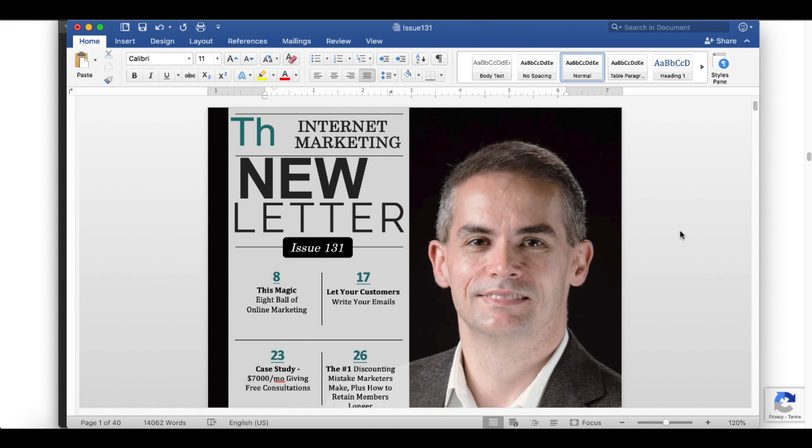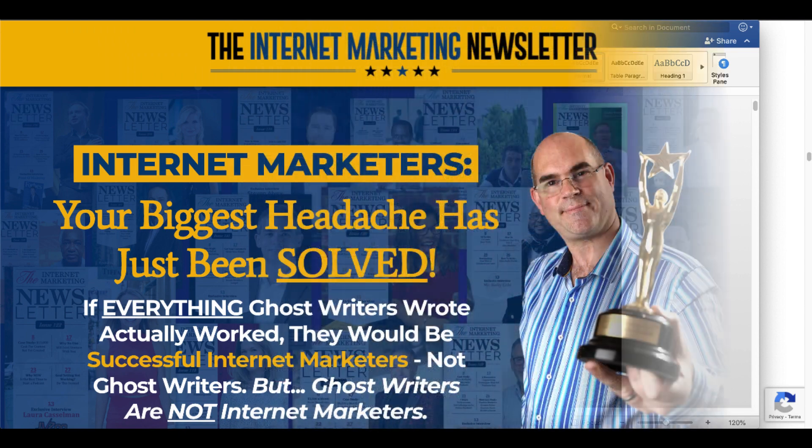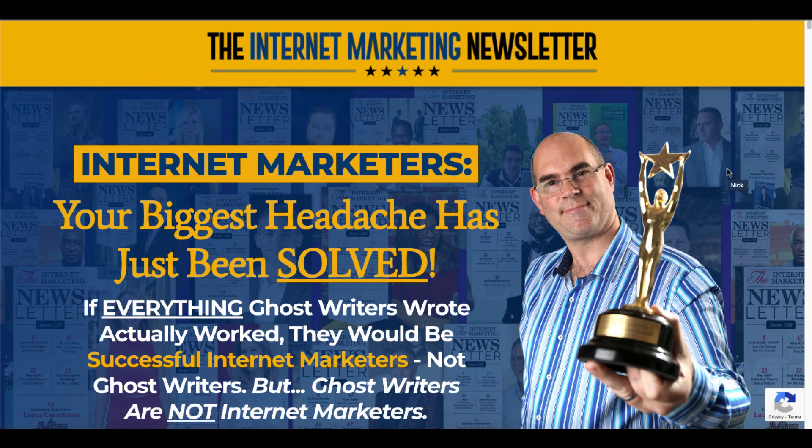Highly recommend it. Check it out. I look forward to seeing you in the live workshop and getting your emails with your questions on how to use this content inside of the internet marketing newsletter — that's going to solve your biggest headache of creating content for your audience. Link in the description. If you have any questions, ask in the comments and I'll talk to you later.